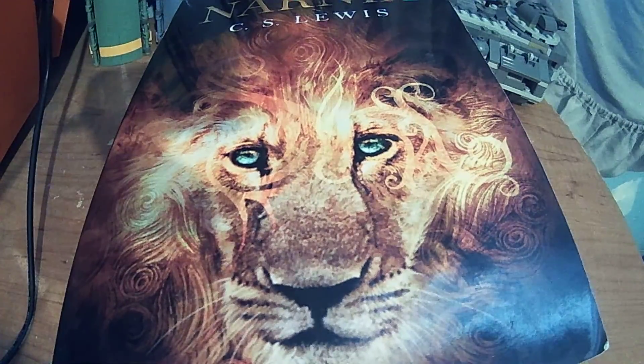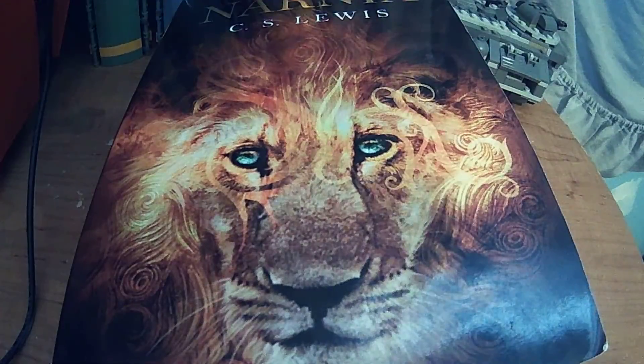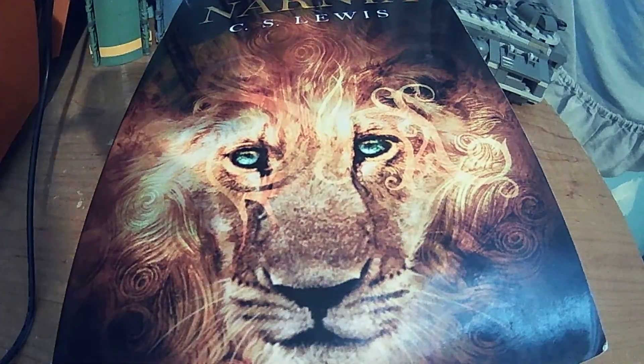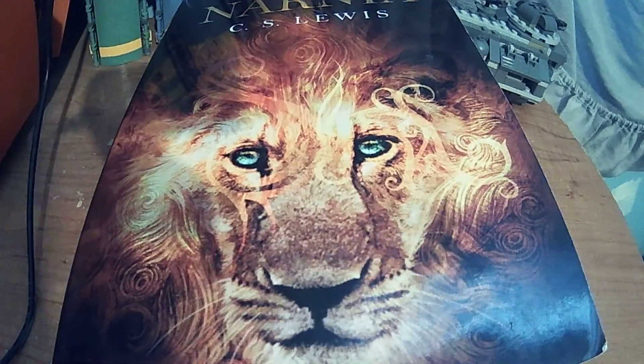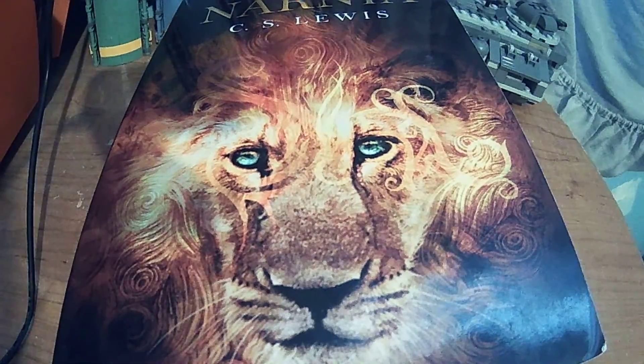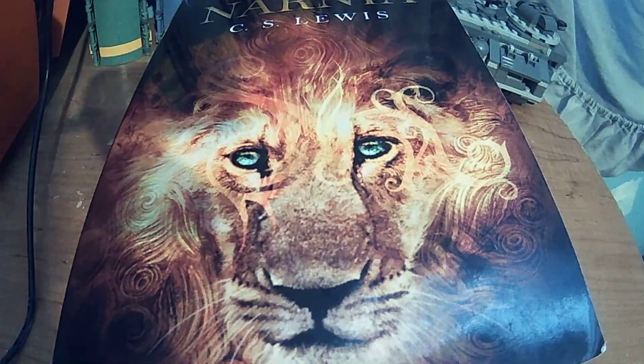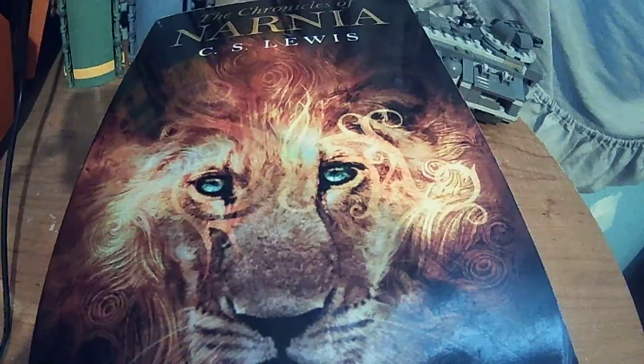Hello and welcome to another episode of Kill Ant Reviews. I know it's been a while, but I did actually read several books. Right now I completed one of my bigger books, which is the Chronicles of Narnia — the whole series by C.S. Lewis.